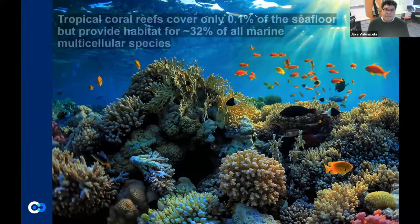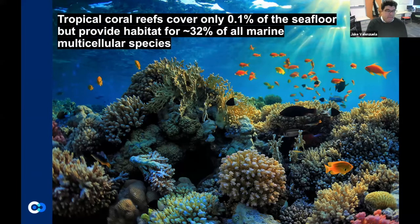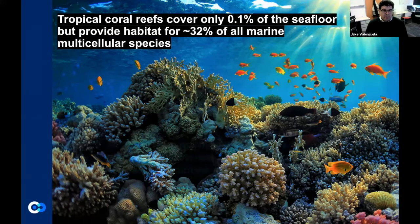Tropical coral reefs are what we think about when we picture these really beautiful, vibrant, colorful ecosystems with a lot of biodiversity. But tropical coral reefs only cover about 0.1% of the seafloor, yet they are a habitat for about a third of all multicellular marine species — so they're super critical for the diversity of our oceans. The biggest challenge is that by 2030, it's expected that only 60% of those remaining coral reefs will be around, and most of them are highly or critically threatened.